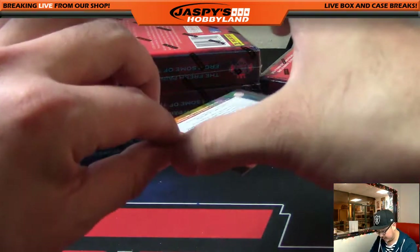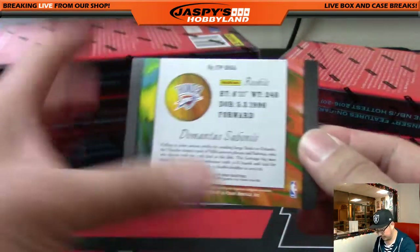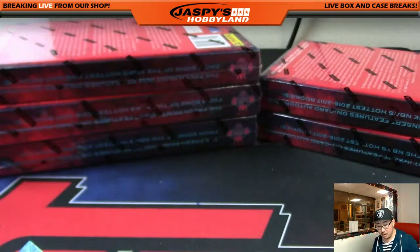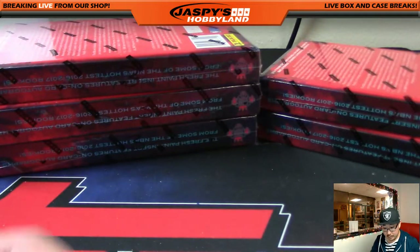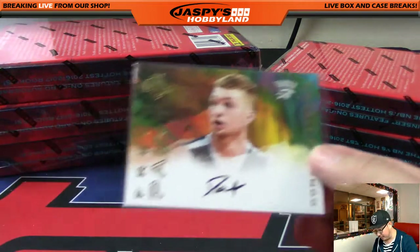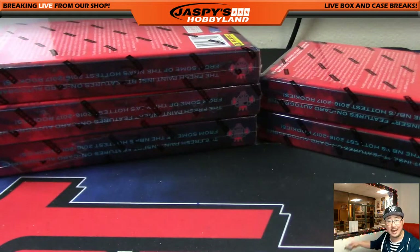And your autograph is — Fresh Paint — Domantas Sabonis for the Oklahoma Thunder. Sorry, I'm thinking about the football game right now — we're watching the Thursday night game. So not a fumble, apparently. That autograph will go to the Thunder — Sam, that one's for you.